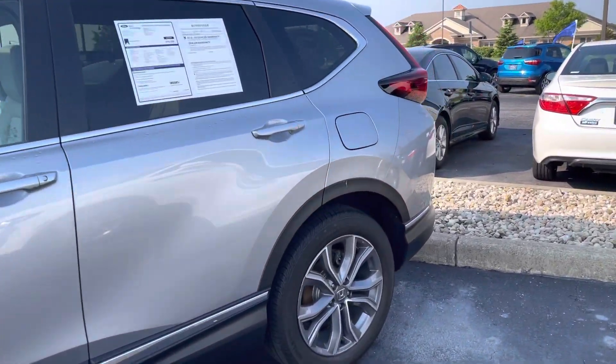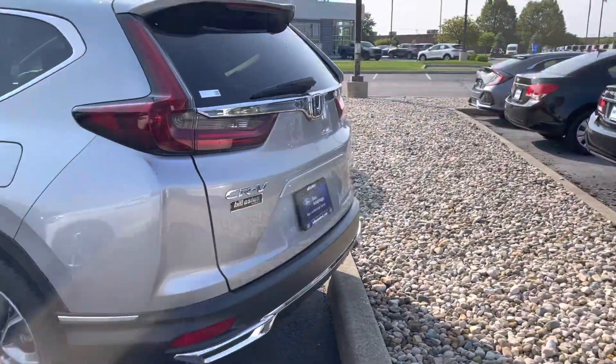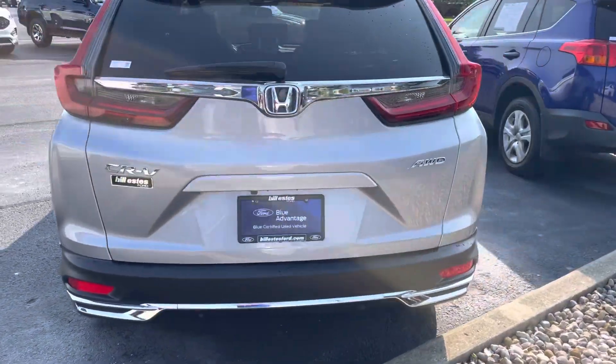It's a certified vehicle as well, so it does have an extension to the comprehensive warranty — three months, 4,000 miles. You get the rest of the manufacturer's warranty as well. All-wheel drive — it's nice.